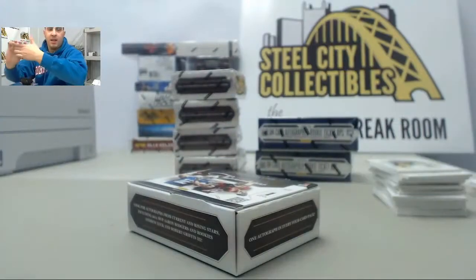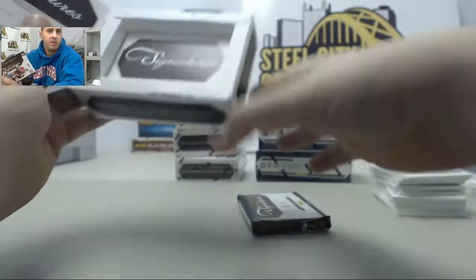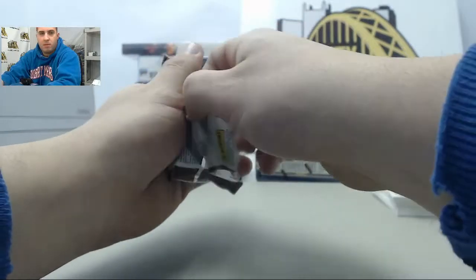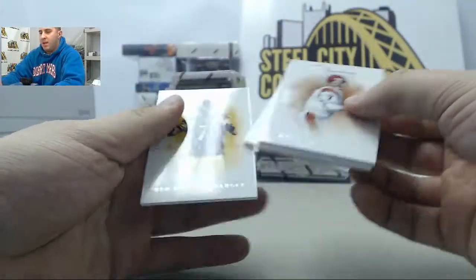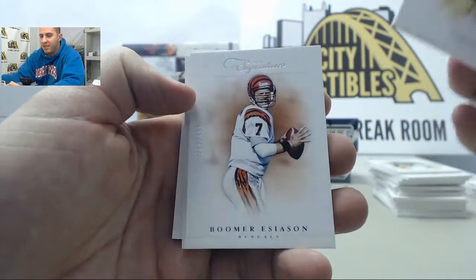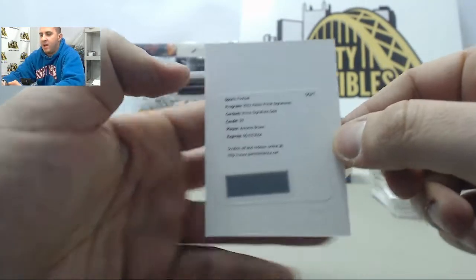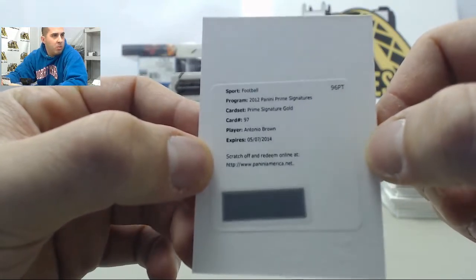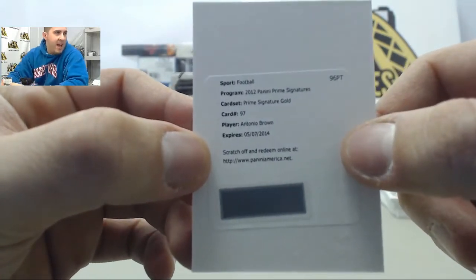Definitely not bad on that — I know triples or even doubles are pretty hard to pull on this product. Next up we have Big Ben, Boomer Esiason, and Jared Allen, followed by a big hit here: Prime Signatures Gold Antonio Brown — one of the best receivers in the league, hometown guy Antonio Brown. Awesome.